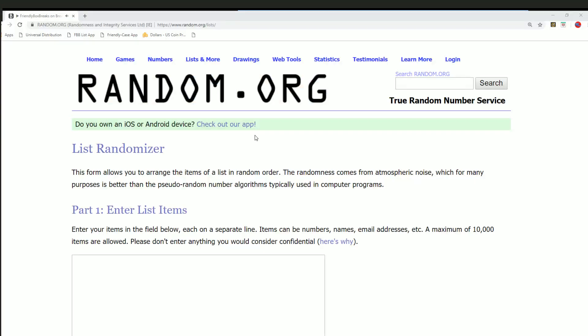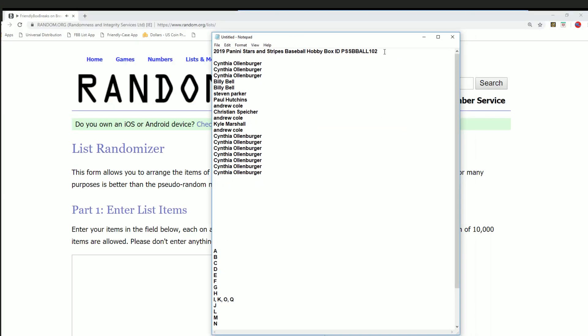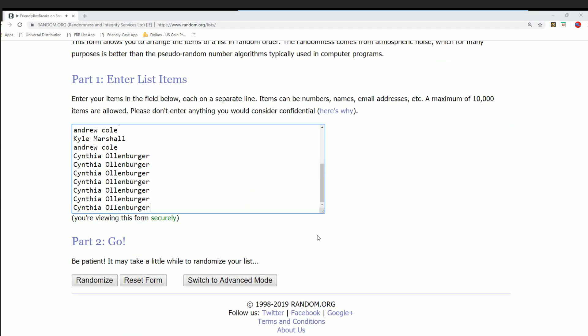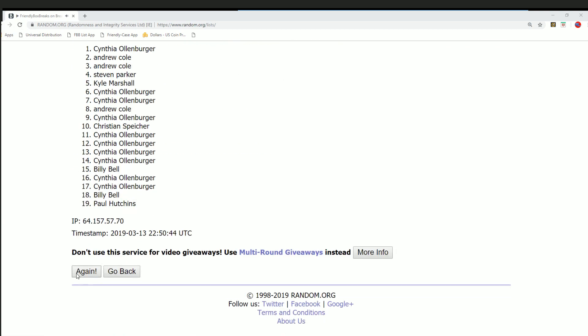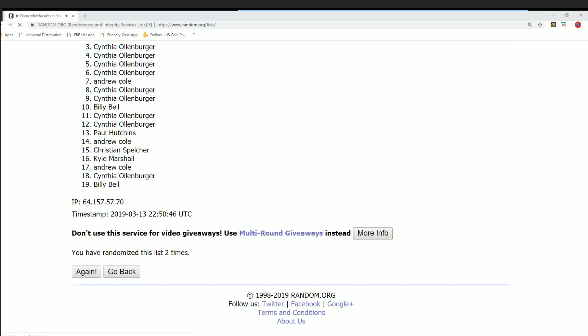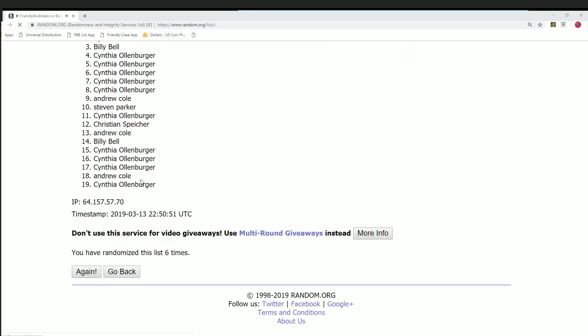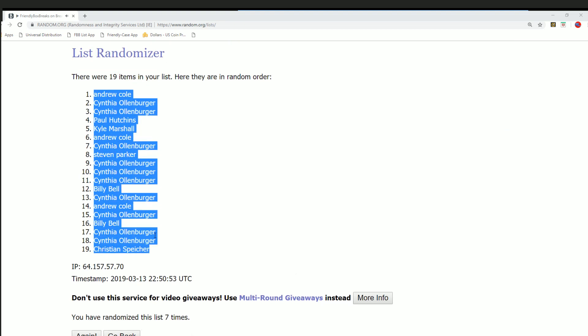It should be pretty interesting to see what happens in this box break. Good luck when you get your last name letter. Let's do some randomizing here — seven times through for the owner name, seven times through for the letters, and we'll get everybody with their last name letter initial. Lucky number seven — boom! That's the first random, now complete.